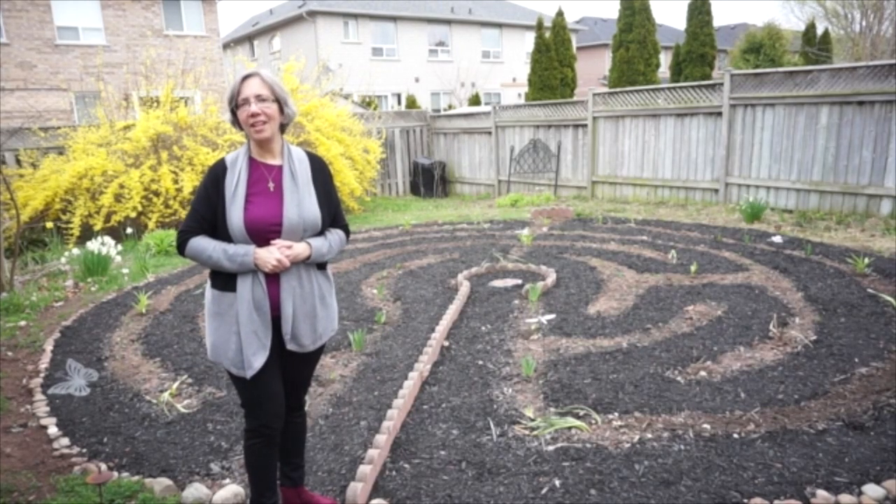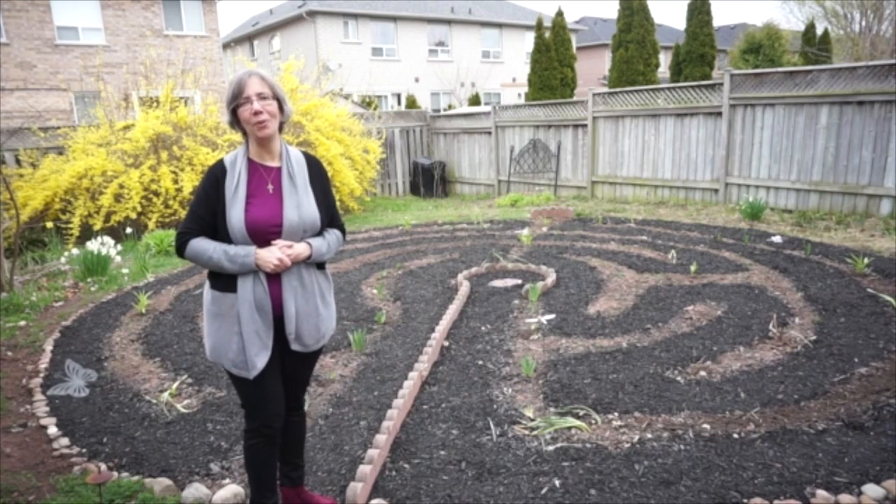If you would just like to take a virtual walk on the labyrinth with me, please skip ahead to part two of this video.